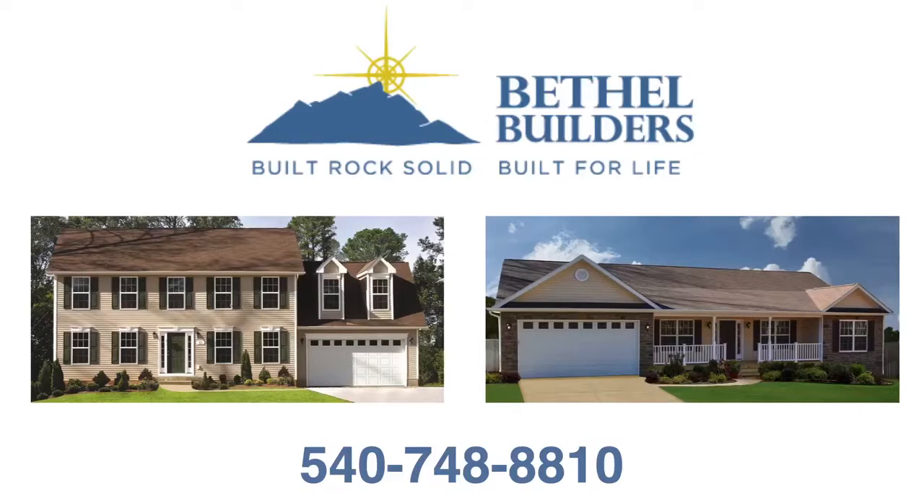Call today to learn more about Bethel Builders. Built rock solid, built for life.